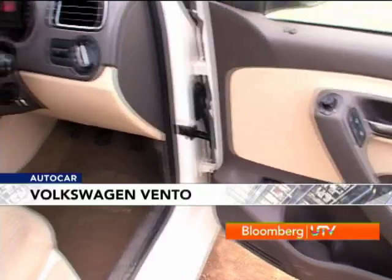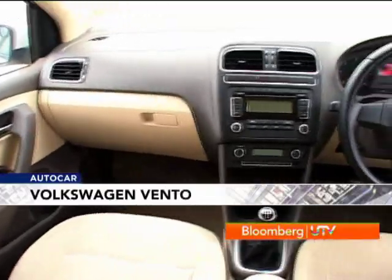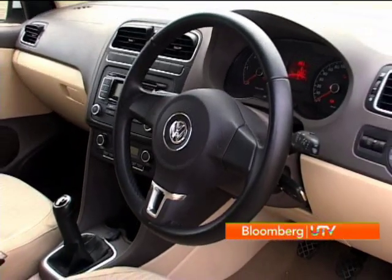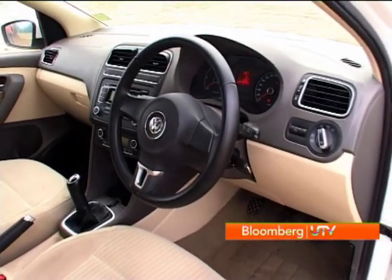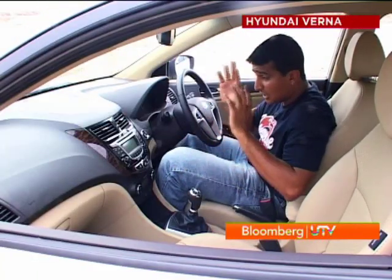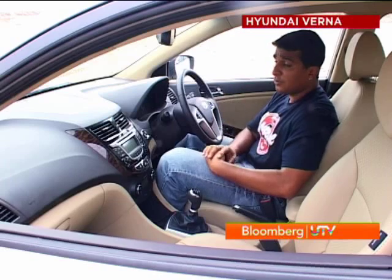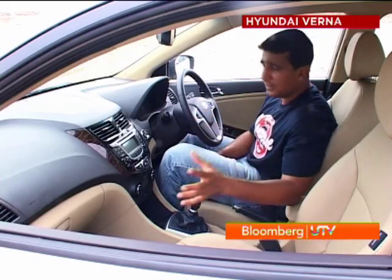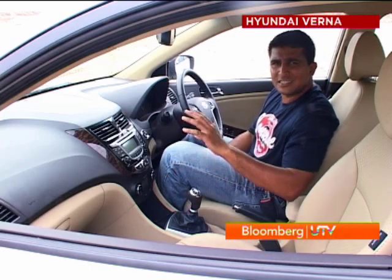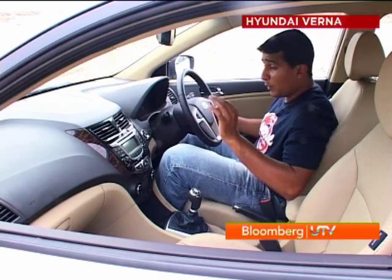On the inside, the Vento's cabin has a staid and simple layout with no real flourishes or eye-catching bits. The equipment levels may feel a bit inadequate for a car of this class, especially when stacked against the new Verna. The Verna's front seats have a nice sculpting that hugs your body, and the cabin feels more airy and spacious. The design is more contemporary and futuristic compared to the Vento's simple, classy approach. Build quality on the Verna also feels quite good.